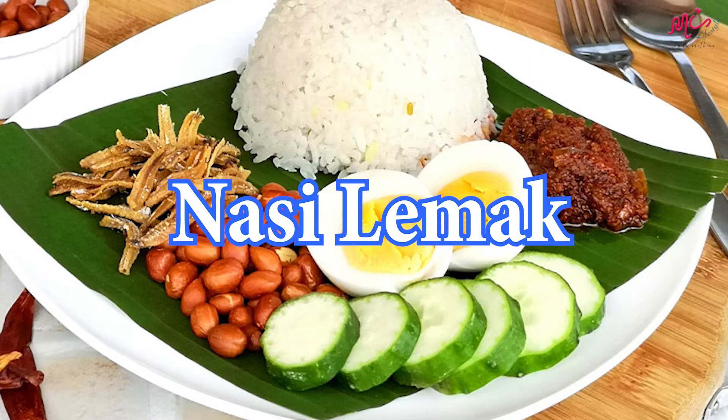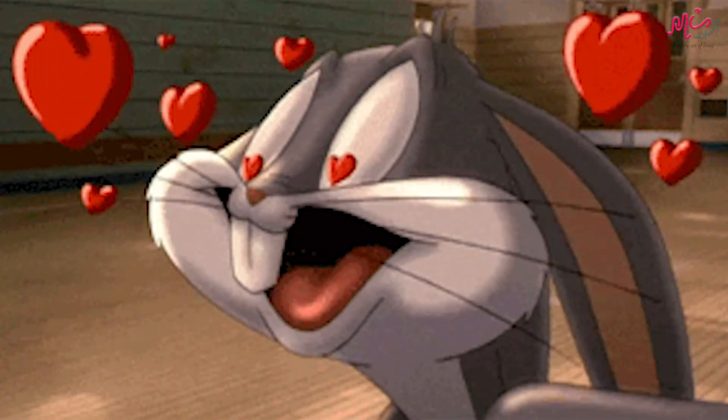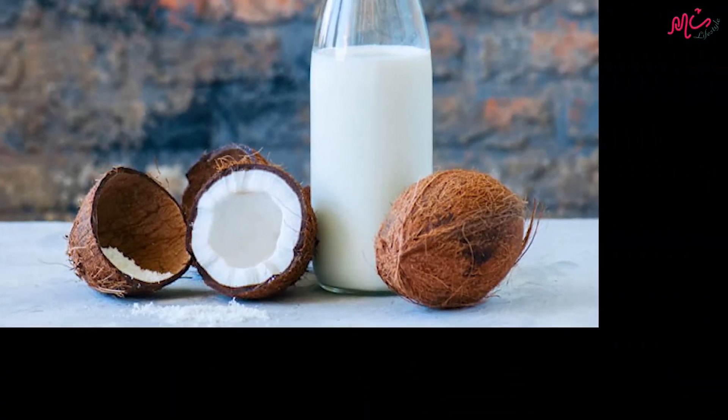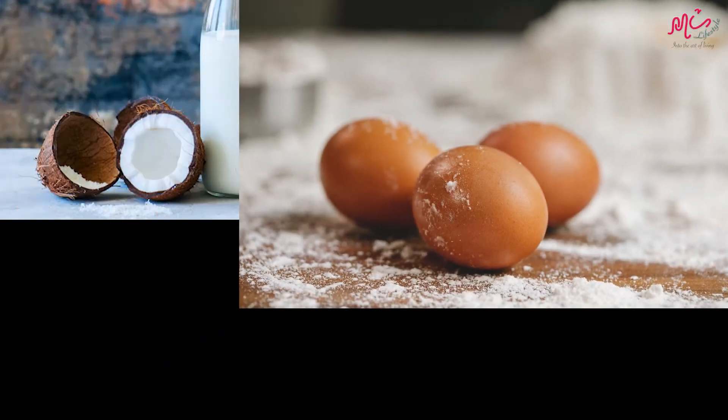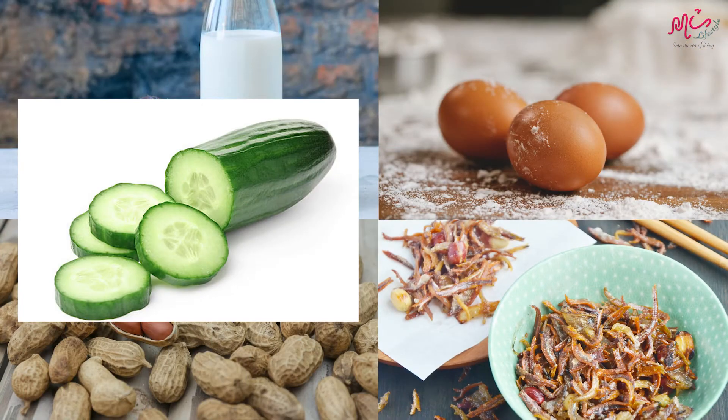First, Nasi Lemak. This national dish is one of Malaysia's most popular breakfasts. This fragrant rice dish is cooked with coconut milk, paired with egg, nuts, anchovies, cucumber, and sambal.